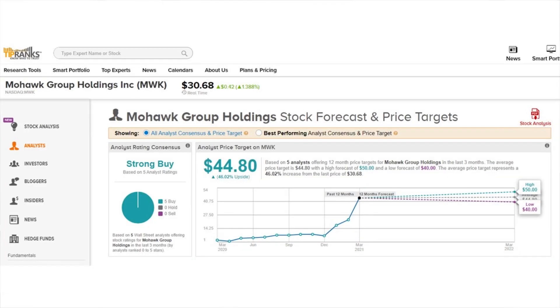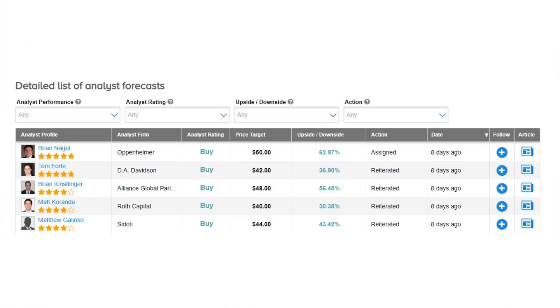Mohawk Group Holdings has five current analyst ratings and once again comes in as a strong buy. Their average price target is $44.80 for a 46 percent potential upside, and all of those ratings were reiterated or assigned within the last eight days. Brian Nagel comes in with the highest price target at $50 per share for a nearly 63 percent potential upside. So there we have three stocks all recently rated by one of the highest-rated analysts on TipRanks — number two out of over 7,300 analysts — all with pretty attractive potential upside from 30 to 60 percent.